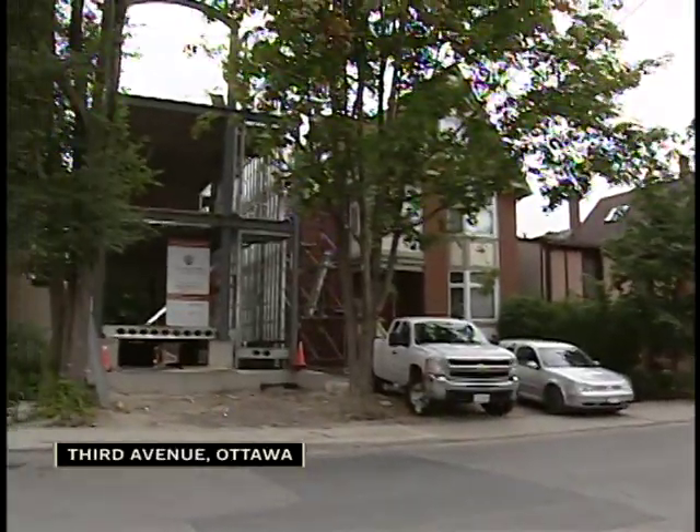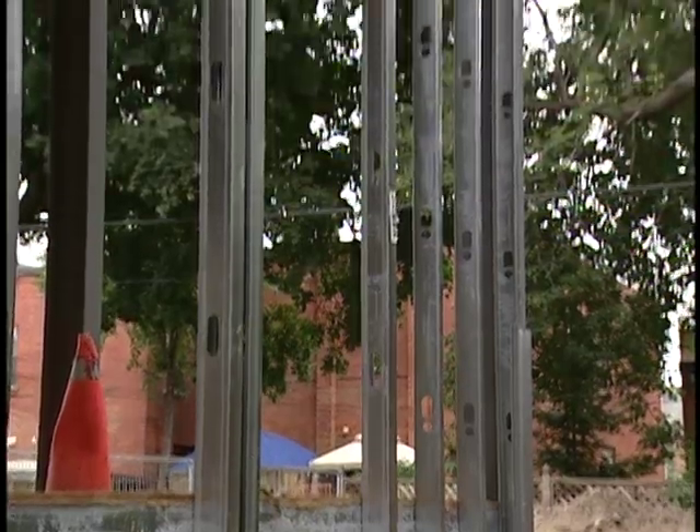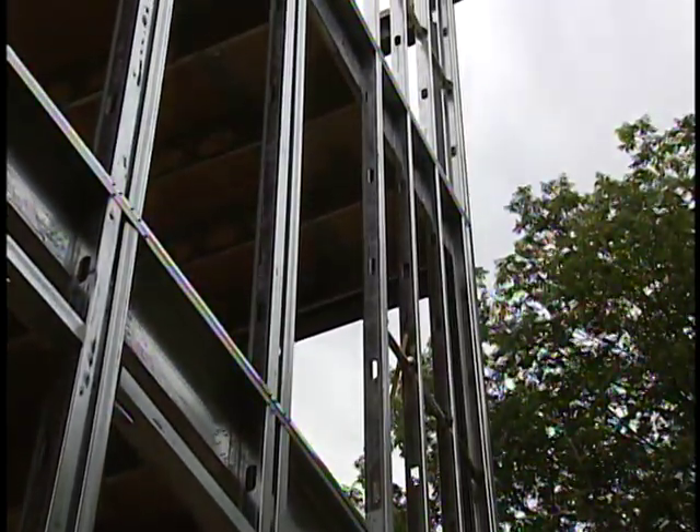On a tree-lined street on 3rd Avenue, a four-level duplex is going up. But unlike nearby homes, the primary building material is steel. The reason? Safety.